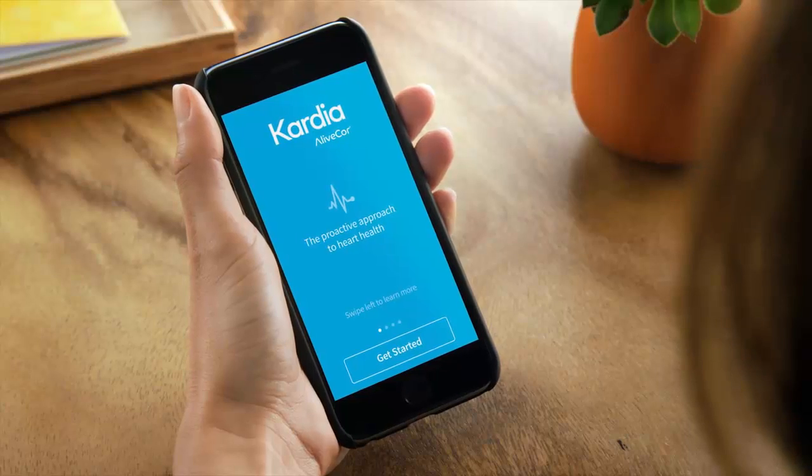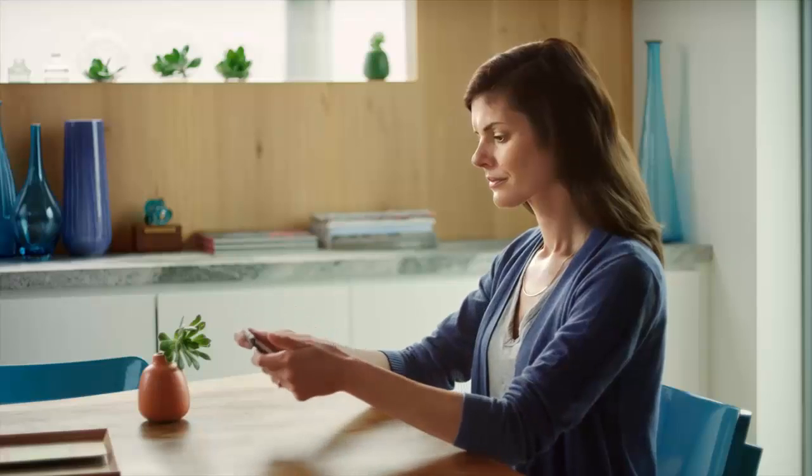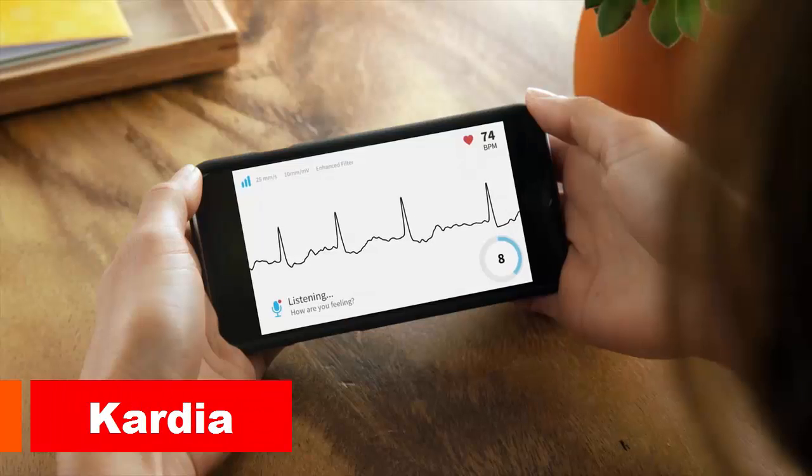This is Cardia, the proactive approach to heart health. Cardia makes it easy to give yourself an accurate medical-grade electrocardiogram anywhere, so you can track and analyze your heart health without a trip to the doctor.